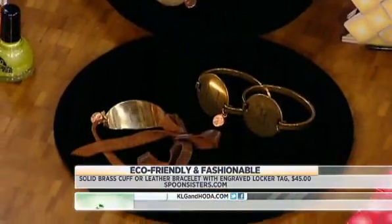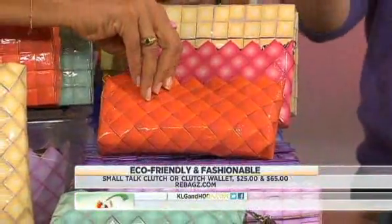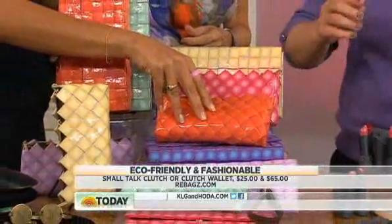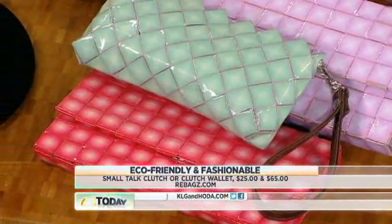Look at these clutches — they're cute. What are they made from? This is a company called ReBags. They're made in the Philippines out of recycled paper that they print on, and they find leather from shoe factories — remnant pieces — and make the handles. Super eco-friendly, and really affordable, about $45.